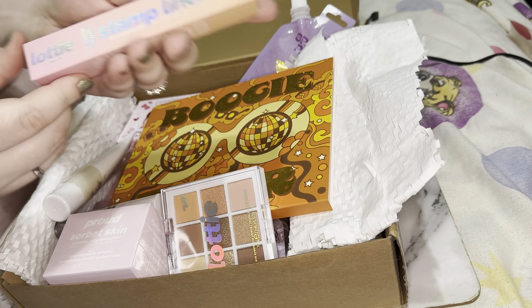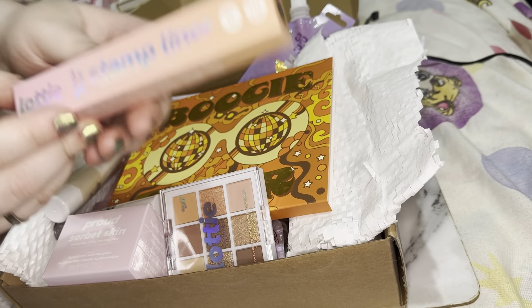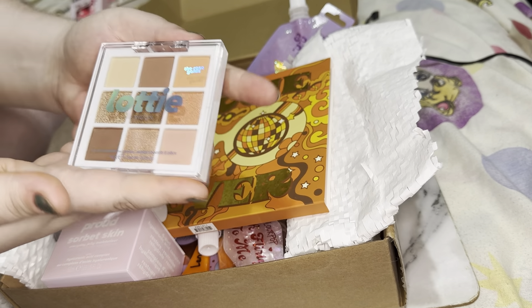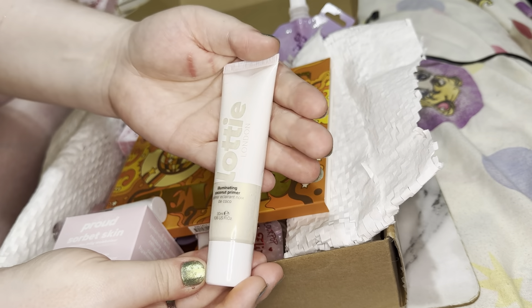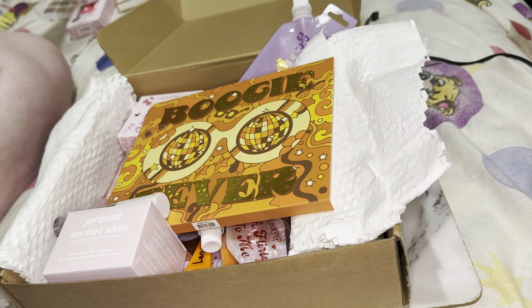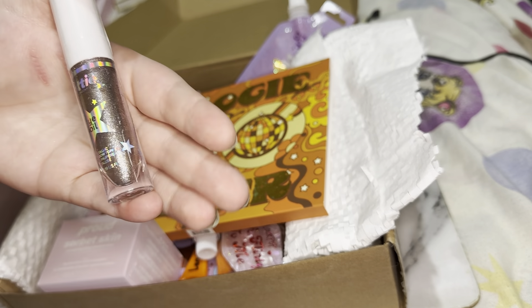For PR, I got this stamp liner from Lottie London, which I already have, so this will be going into the giveaway. I also have this Lottie London palette — also going into the giveaway. The Lottie London liquid illuminizer is also going into the giveaway.